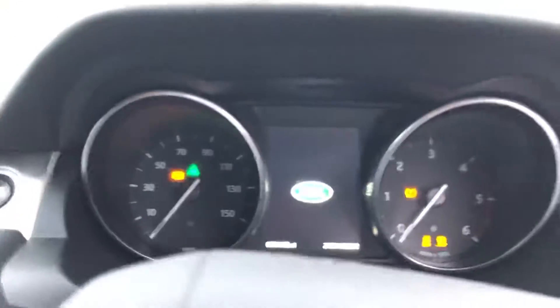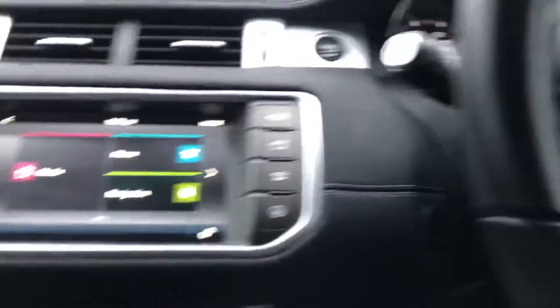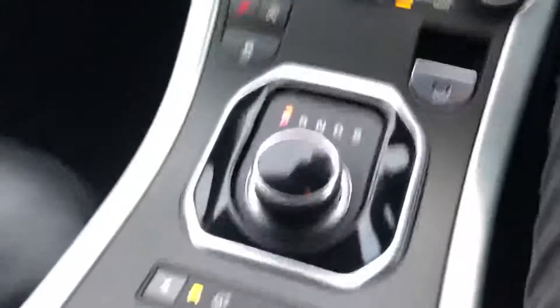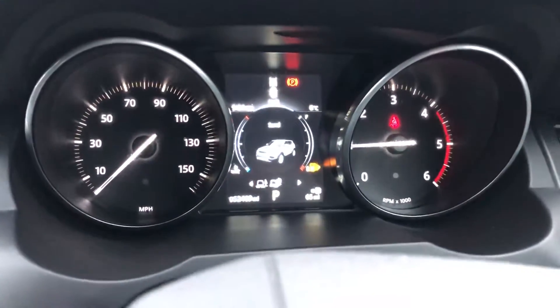Mileage on the vehicle: 52,469. Push button start, heated front seats, heated front windscreen as well. We've got different terrain settings — service required, so obviously the car will be serviced — grass, gravel, snow, mud ruts and sand.